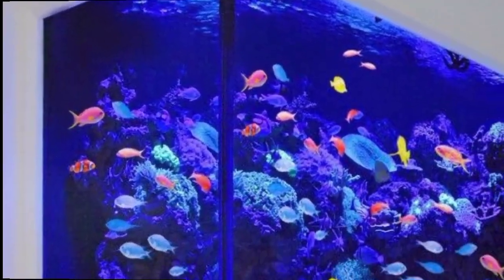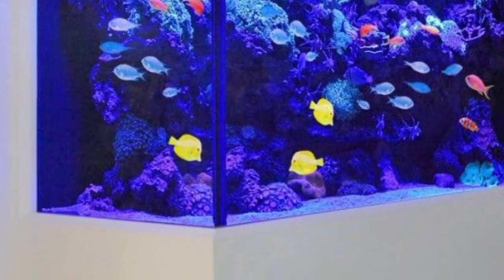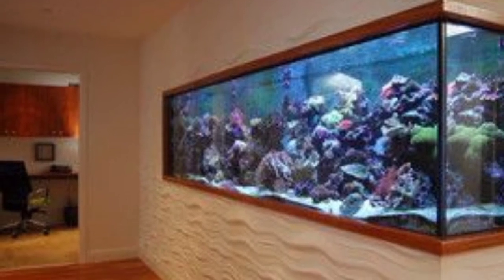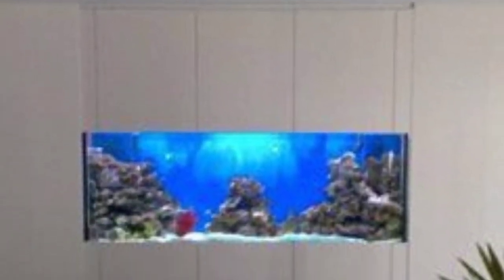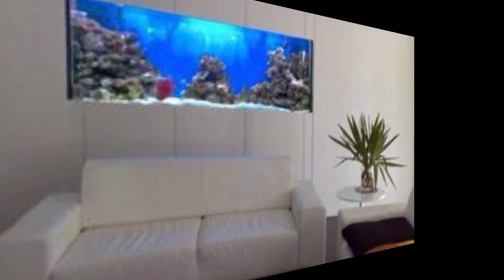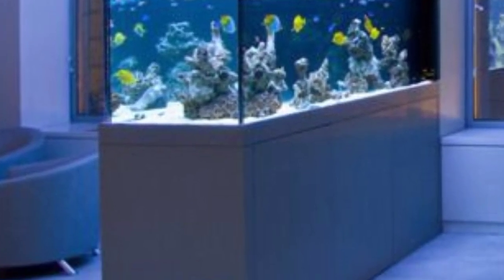Next is the themed aquarium: create a themed aquarium based on your interests or decor style — for example, a tropical-themed aquarium with colorful fish and plants. When designing an aquarium, consider factors such as lighting, filtration, and maintenance access to ensure a healthy environment for your aquatic pets.